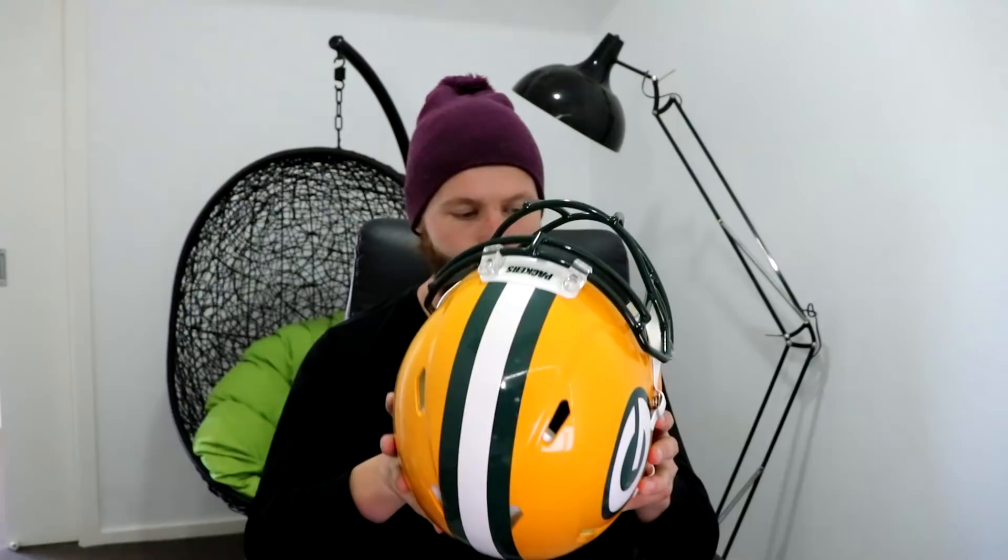What is up everybody, welcome back to another video. Today's video - I don't know if you saw the last one, but I received my first full-sized football helmet in these amazing colours with these amazing decals. It is absolutely beautiful. But you know what? I'm still confused whether I'm actually meant to use this or not.